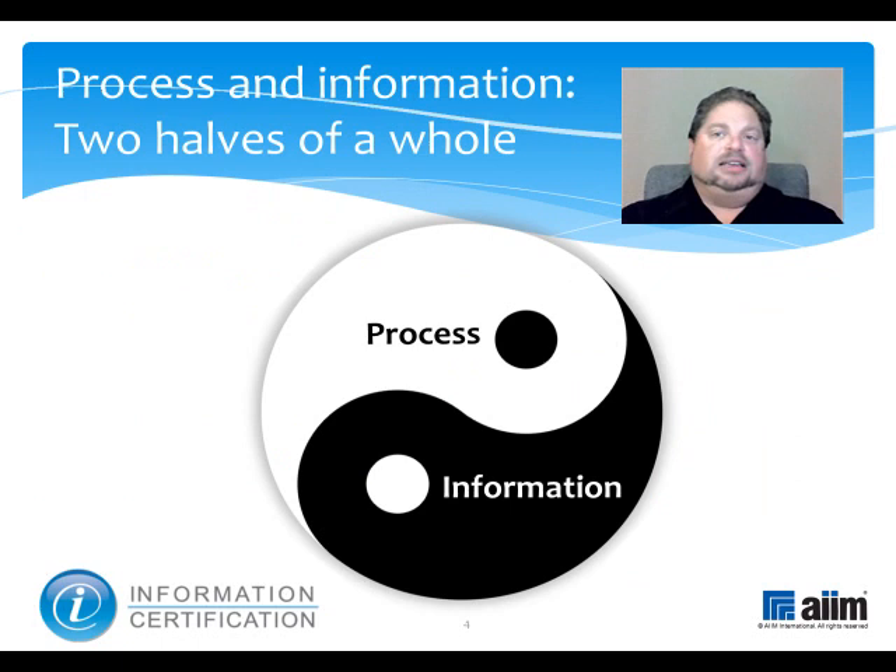Business reality is that process and information management are very closely related. Most processes exist to facilitate the transport of some form of content from point A to point B, and content without a means to get there is pretty well devoid of business value. So when considering changing one, it's important to consider the likely effects on the other at the same time. Let's look at a real-life example to bring this into focus.